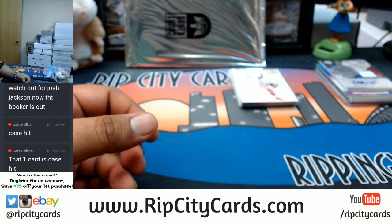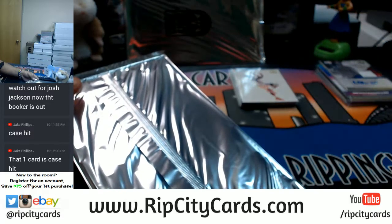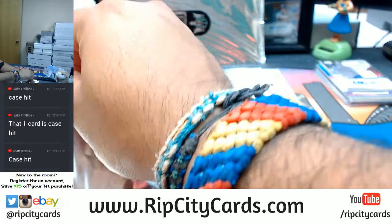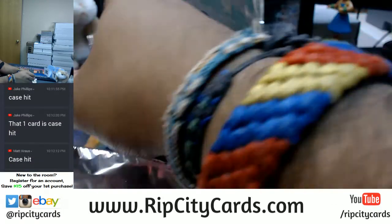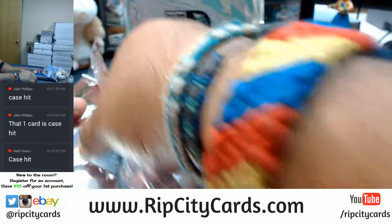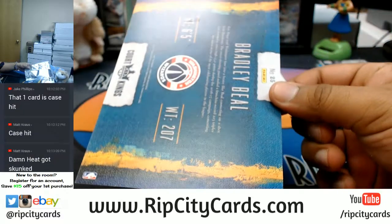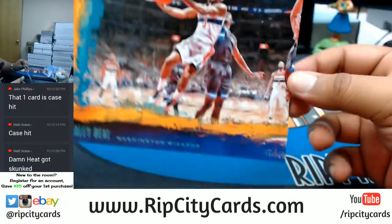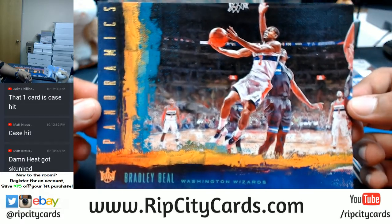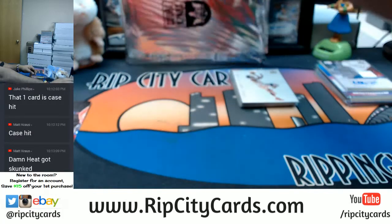Box topper time! Guys, get that full case filled up on the website — register for an account at ripcitycards.com and save fifteen dollars off your first purchase. You get a higher shot at hits in a full caser than in a half caser. If you go hitless, I'll try to redeem that for you. Bradley Beal box topper for the Wizards.